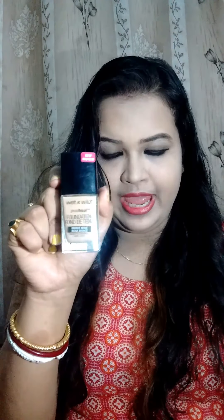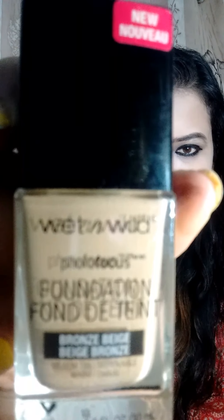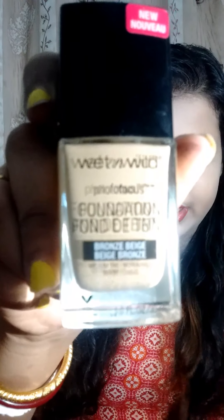Today's video is about the Wet n Wild Photofocus Foundation. I have already applied it on my face so you can see it. This foundation is very good for oily to combination skin. Let's talk about the feedback and pros and cons.